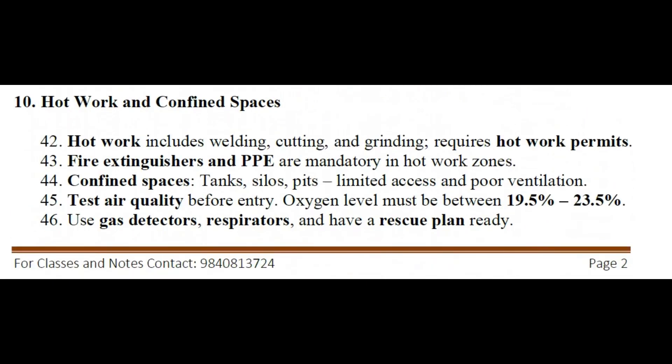Hot work and confined spaces: hot work includes welding, cutting, and grinding and requires hot work permits. Fire extinguishers and PPE are mandatory in hot work zones. Confined spaces include tanks, silos, and pits with limited access and poor ventilation. Test air quality before entry. Oxygen level must be between 19.5% and 23.5%. Use gas detectors, respirators, and have a rescue plan ready.